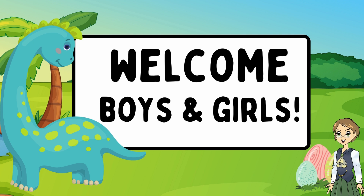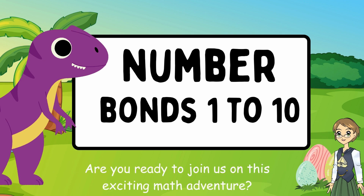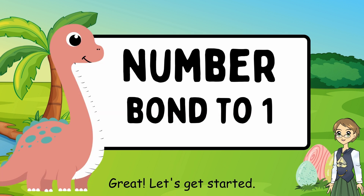Welcome, boys and girls. Today, we're going to learn about number bonds from 1 to 10. Are you ready to join us on this exciting math adventure? Yes. Great. Let's get started.